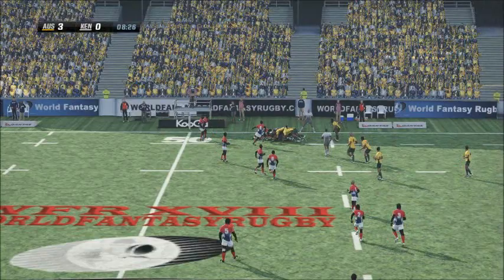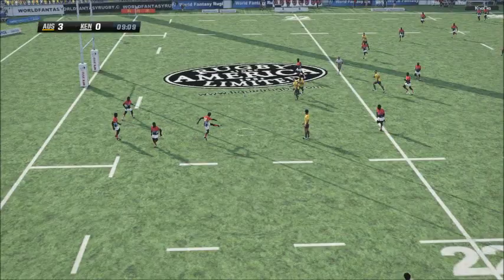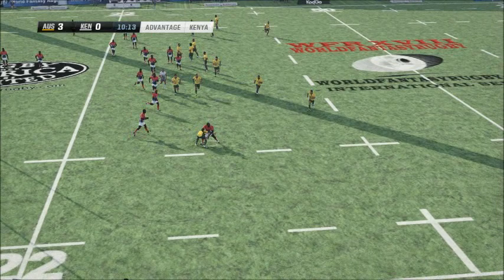Gets it off to the second five-eighths. Gets it after the bounce. A good punt by the number 14. With a good catch while airborne — it was good. Some really stellar catching from Chisholm. Now the pass to the second five. Inside now to the open side flanker. No way through.